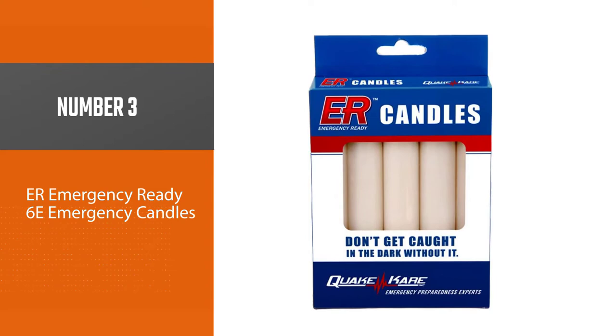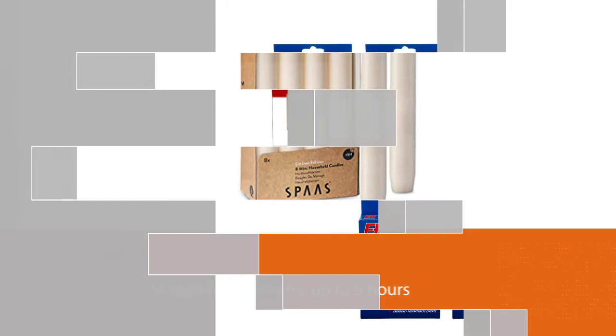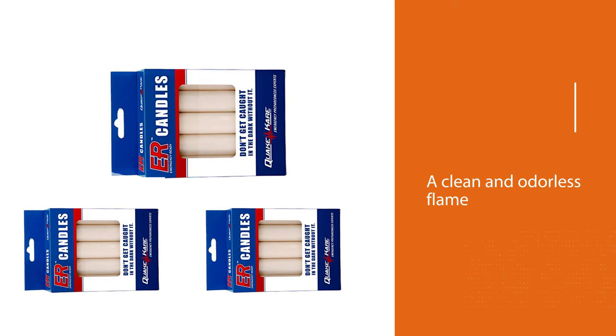Number three: the ER Emergency Ready 6-pack of emergency candles. The ER Emergency Ready candle comes in a pack containing five small candles. Each is designed to burn for up to five hours, giving you significant flexibility in how you use them. They come in a cardboard box and are made from paraffin wax for a clean and odorless flame. The wicks are self-trimming but come from the factory a bit long, producing a large and bright flame but burning quickly. These candles are great for taking on a hiking trip or keeping in an emergency kit.